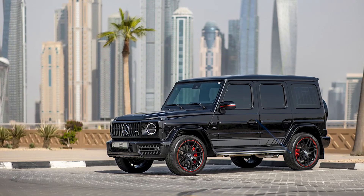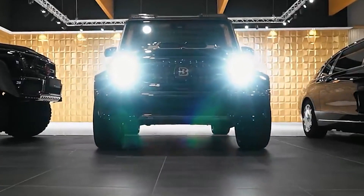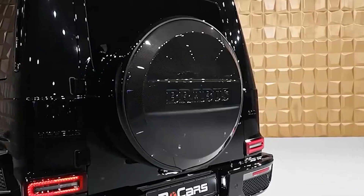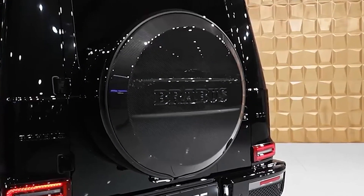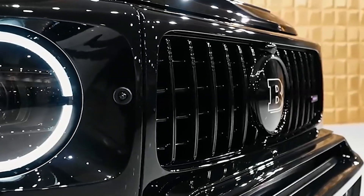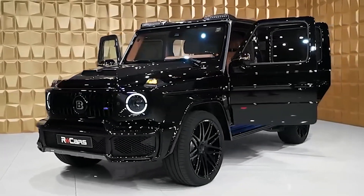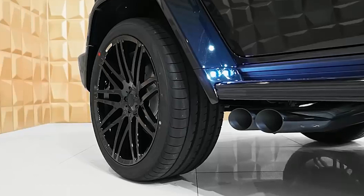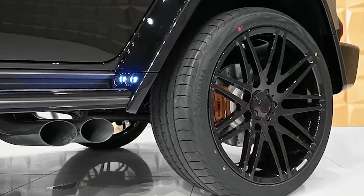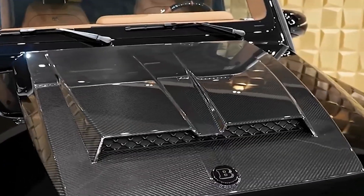Mercedes AMG G63. The AMG G63 is one of the ultimate luxury SUVs available today because it combines technology and elegance with strength and comfort. The G63 has a powerful 4.0-liter bi-turbo V8 engine that provides gravity-defying acceleration. It is also upgraded with contemporary technology such as a wireless cell phone charging pad. The 2021 G63's cutting-edge entertainment technologies, 12.0-inch digital instrument display, surround view camera system, and premium materials ensure plenty of headroom and legroom for both driver and passenger.